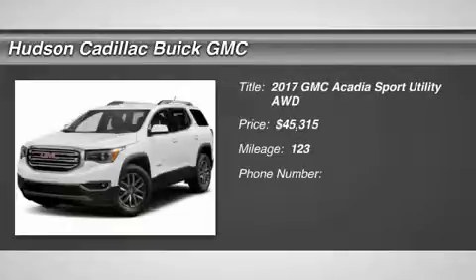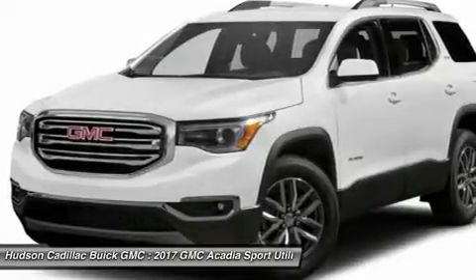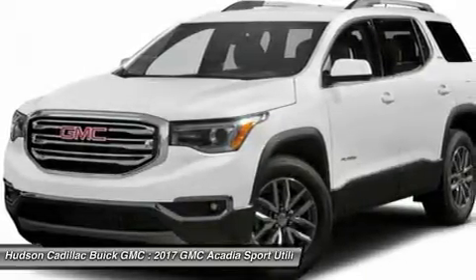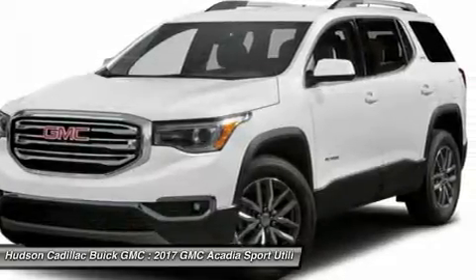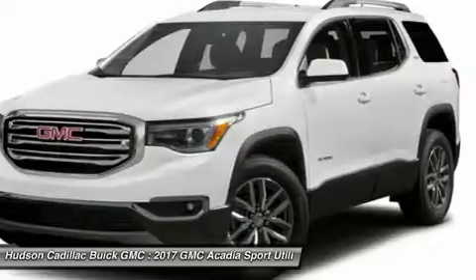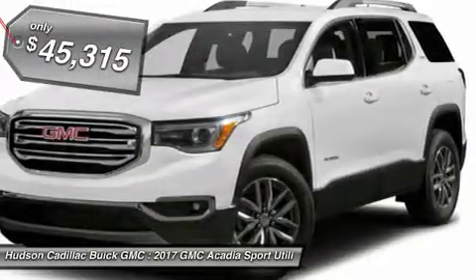2017 Acadia. The GMC Acadia has great capability coupled with exceptional safety, offering better highway fuel economy than any other 8-passenger SUV, advanced technology, and thoughtful ergonomics. The Acadia is a premium utility that rejects compromise and is priced below $50,000.